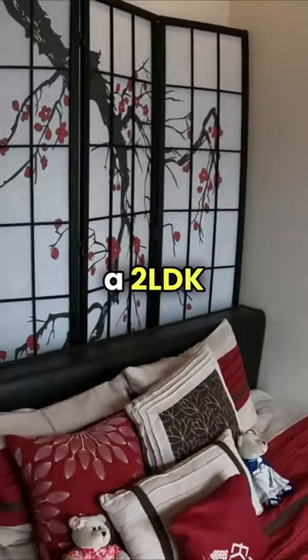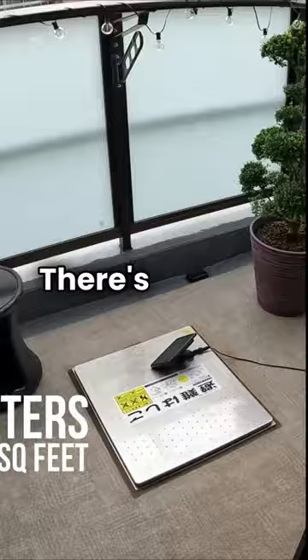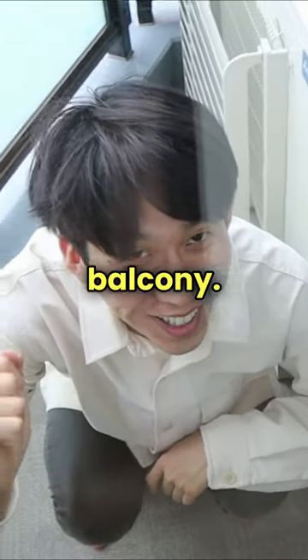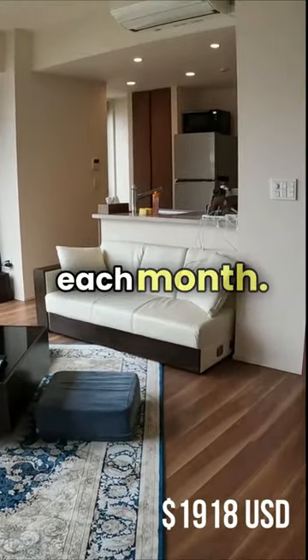This place is a 2LDK, so we have two bedrooms and one we just use as a workroom. There's a small balcony and an even smaller balcony. For rent, we pay 290,000 yen each month, but don't forget...